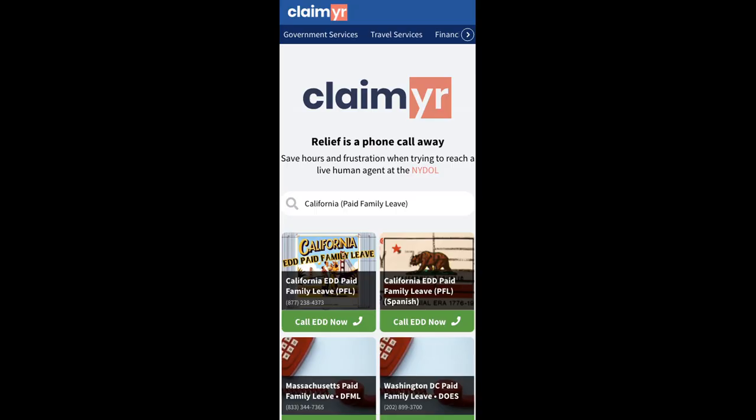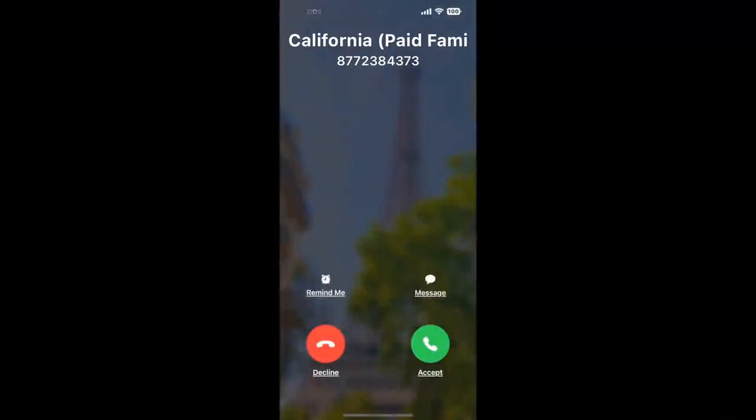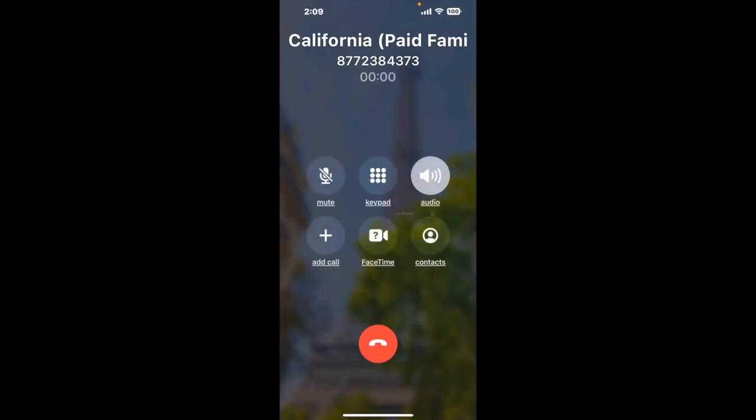To use it, open up your browser, go to Claimr.com, and search for the California Paid Family Leave option. Claimr can automatically call any phone line for you. It'll connect you directly to a human at California Paid Family Leave. It dials the number and stays on hold for you while it waits for an agent to take the call. When it detects an agent, it'll send the call to your phone. And here is Claimr sending me a callback from California Paid Family Leave with an actual agent on the line.